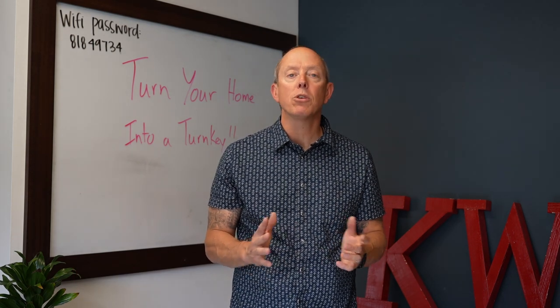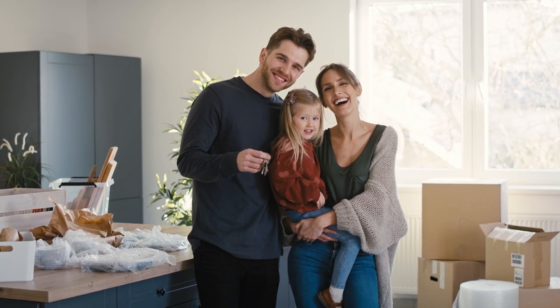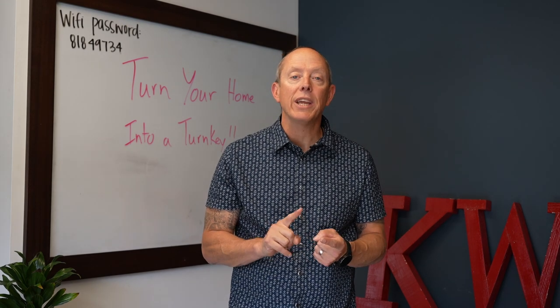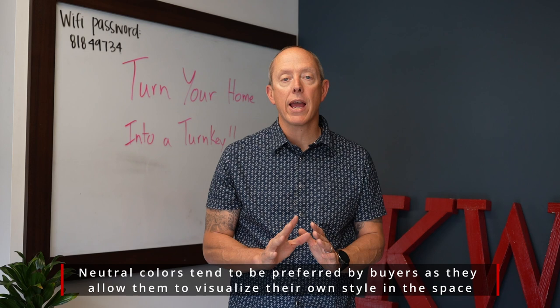A few practical tips here to walk through to get your home ready to list and do so in a quick manner. First off, let's focus on the interior. Let's think paint — new coats of paint do wonders for a house.